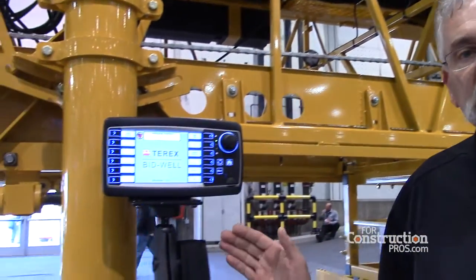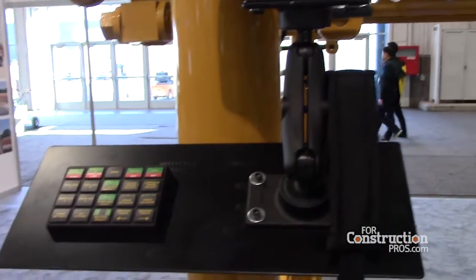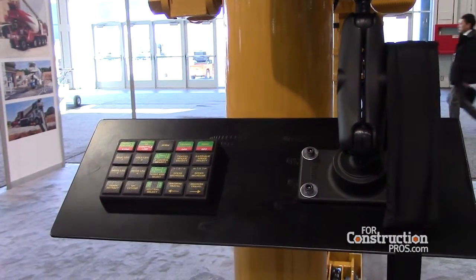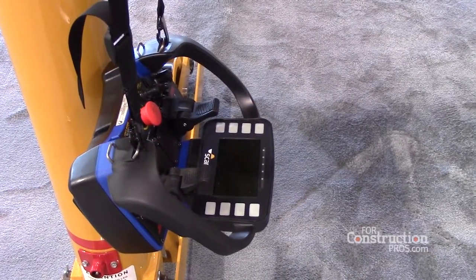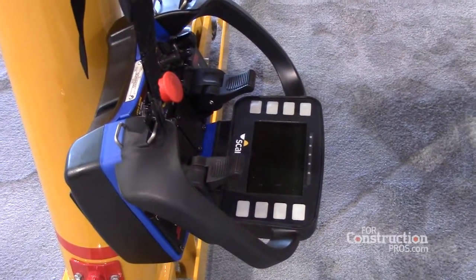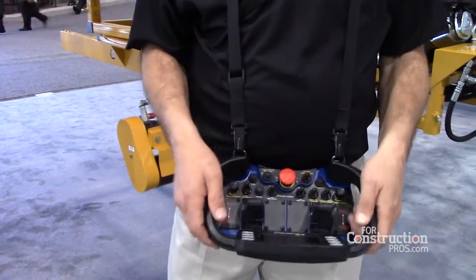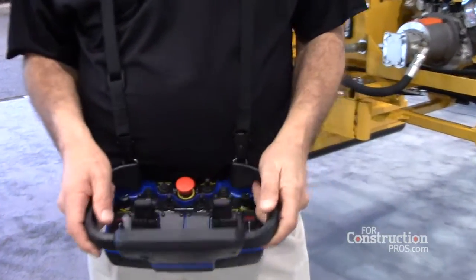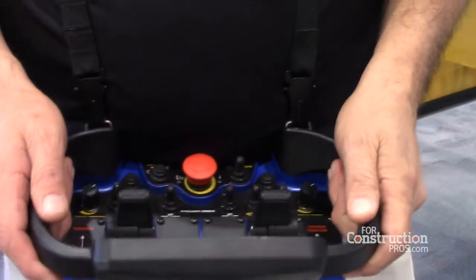We have a couple of options that we will be featuring on that. This will be the tethered option, which will be a direct connect through wire. This will be our radio wireless feature where the operator will have the belly pack with him, putting him down on the ground next to the pump operator, with direct communication with his ground guys and getting him up off the platform area.